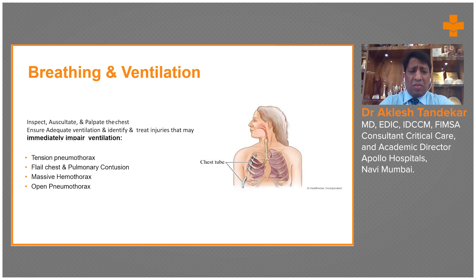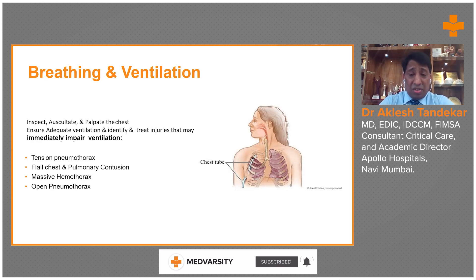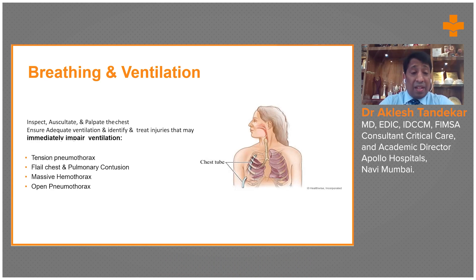It could be a tension pneumothorax, flail chest, pulmonary contusion, hemothorax, or open pneumothorax. Clinical examination and monitors can help identify these findings. In tension pneumothorax, the patient will have reduced air entry on one side and low saturation despite 100% oxygen. A simple needle decompression is the immediate resuscitation measure. Otherwise, the patient's hemodynamics will compromise — blood pressure will remain low, organ perfusion will be low, and organ failure will follow.